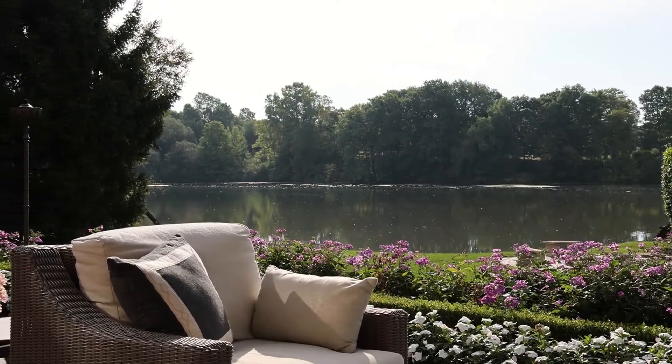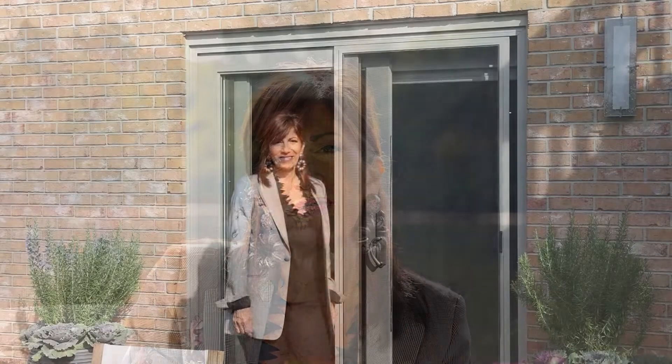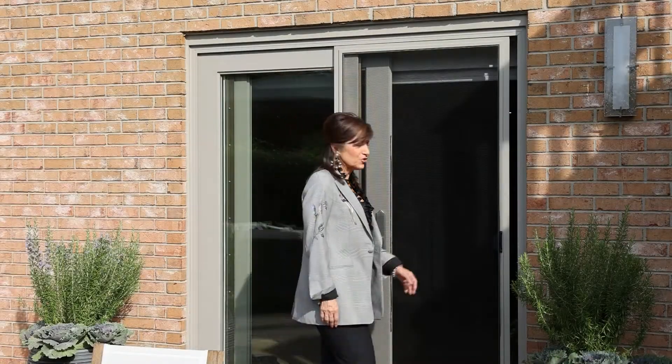Hi, I'm Cheryl Nestro from Tutu Interiors, and I look forward to showing you our newly built out lower level. Come on in and let me show you the inside.